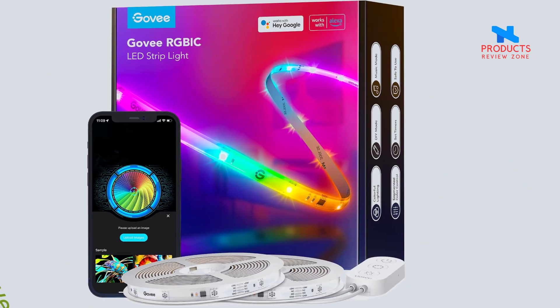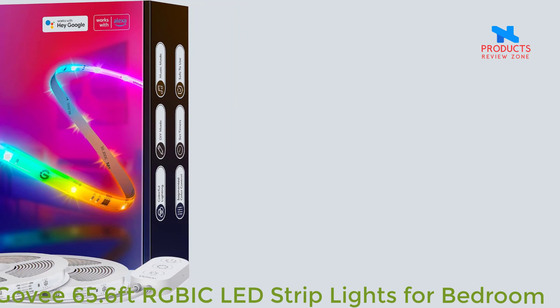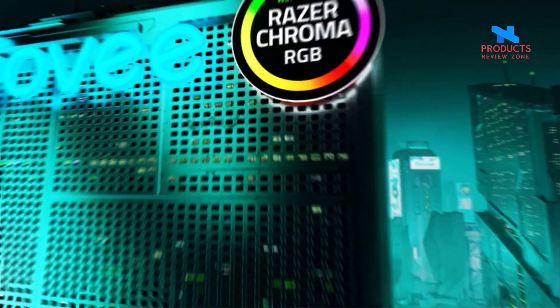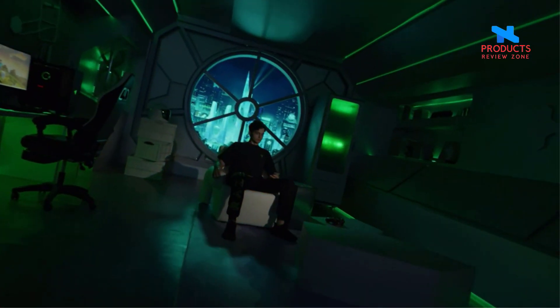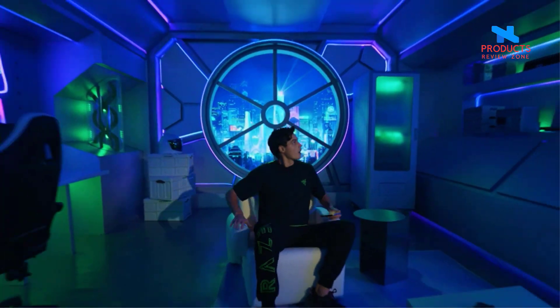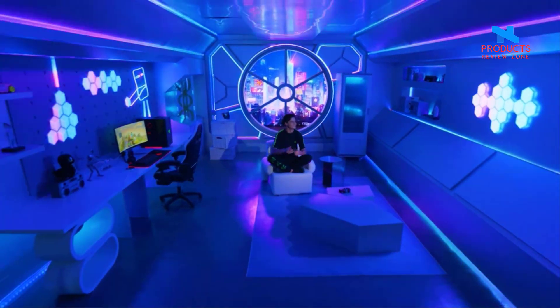Number 1. Govee 65.6ft RGBIC LED Strip Lights for Bedroom. Govee LED Strip Lights are covered with protective coating, which is highly durable and flexible. It can protect the smart LED strip lights from moisture and dust and display colorful lighting effects.